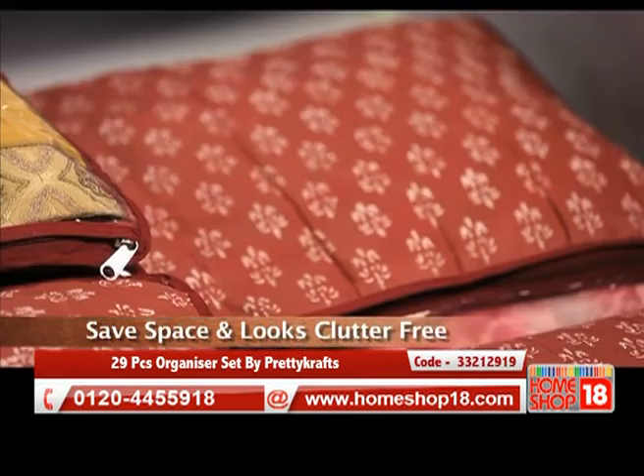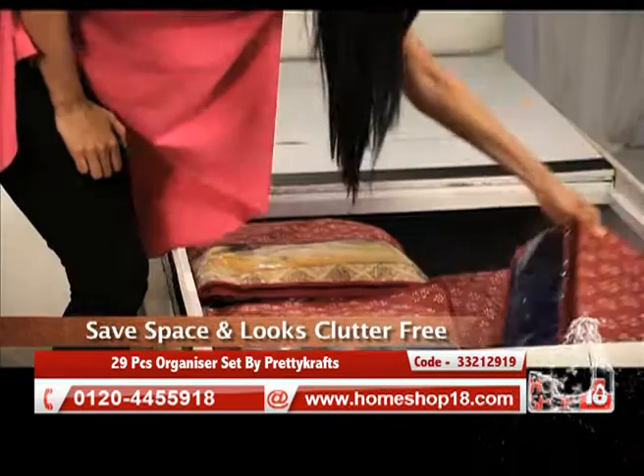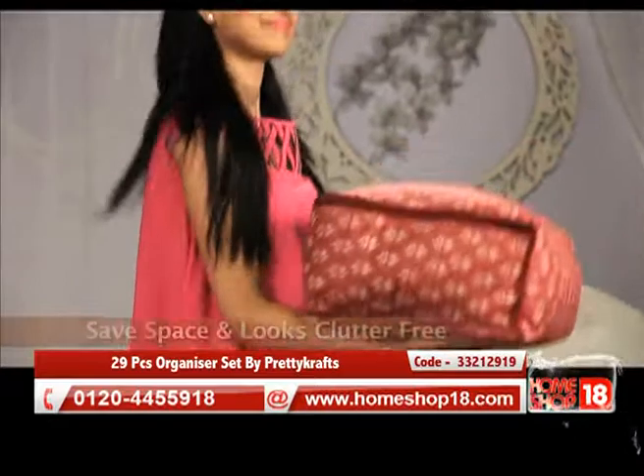This amazing product is available at an unbeatable price, only on Home Shop 18.